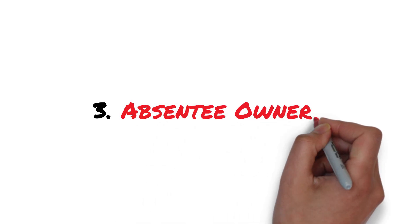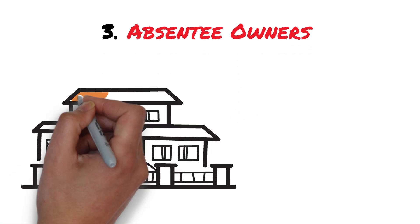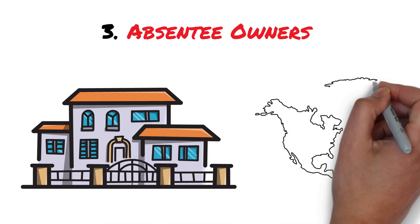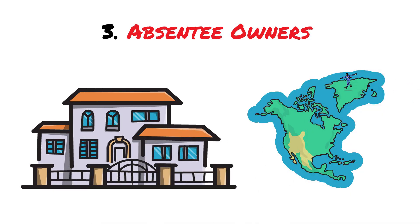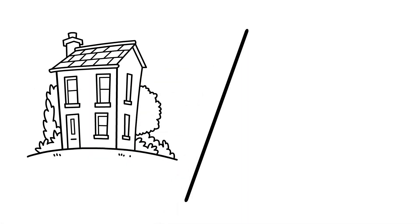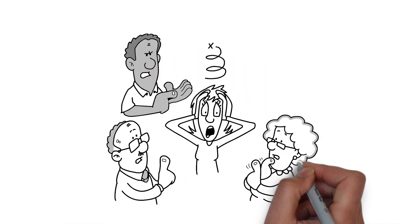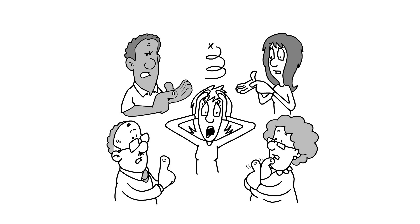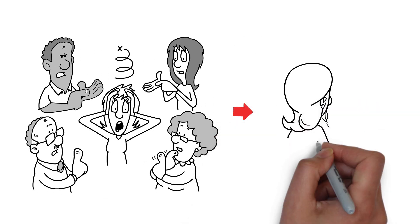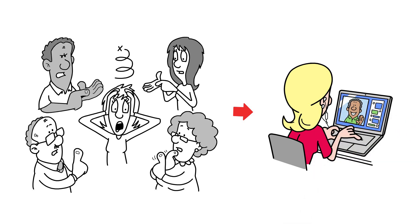Number three: Absentee Owners. Now let's talk about absentee owners. They own a property but live elsewhere — maybe in a different city or even a country. Managing a property from afar is like trying to fly a kite in a storm. These owners often struggle with managing tenants, upkeep, and even feel the financial pinch of a vacant property. Your role as an investor? Offer them a smooth, remote transaction that feels like a breath of fresh air.